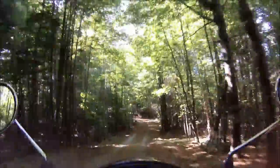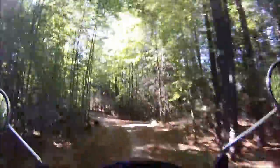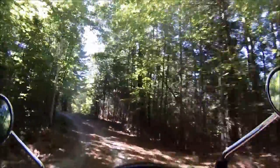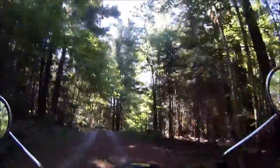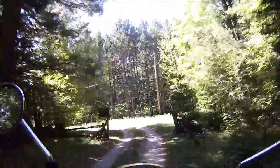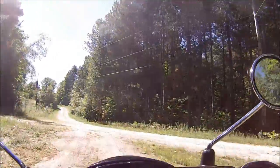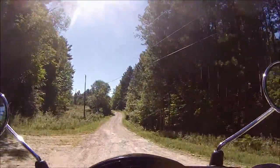We start off on our driveway — our laneway. This is where I did most of my practicing when I first got the bike, going up and down this driveway until I got familiar with it. Turning around at the top and going back down the driveway was the biggest challenge to start with.